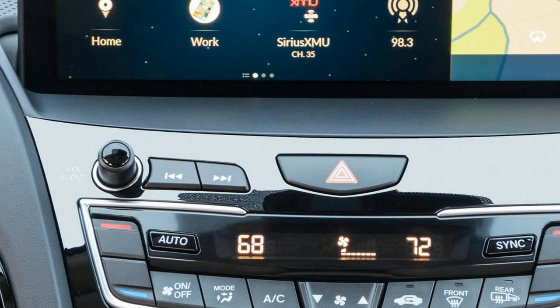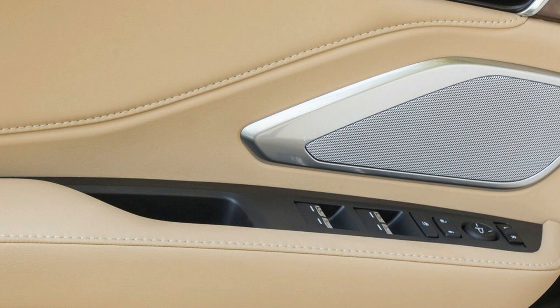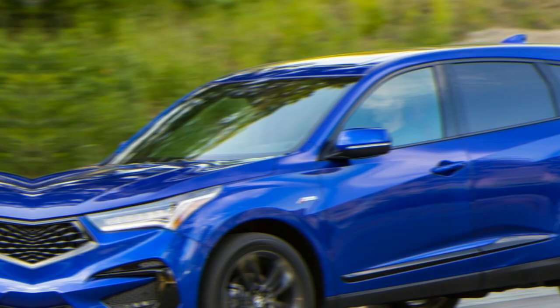The first RDX to be entirely designed and constructed in the United States, the third-generation 2019 model is larger than the outgoing car in nearly every respect. The wheelbase grows to 108.3 inches from 105.7, overall length expands to 186.8 inches from 184.4, and height is up slightly to 65.7 inches from 65.0. The engine shrinks in both displacement and cylinder count, with the previous RDX's naturally aspirated 3.5-litre V6 replaced by the smaller but torquier turbocharged 2.0-litre inline-4. The turbo 4 produces 272 horsepower, just seven shy of the outgoing V6's 279, but trumps it in torque at 280 lb-ft to 252.